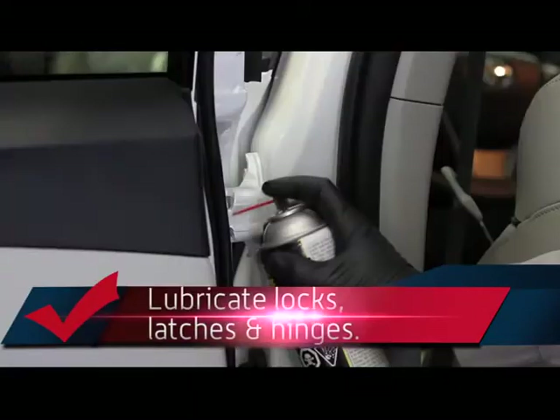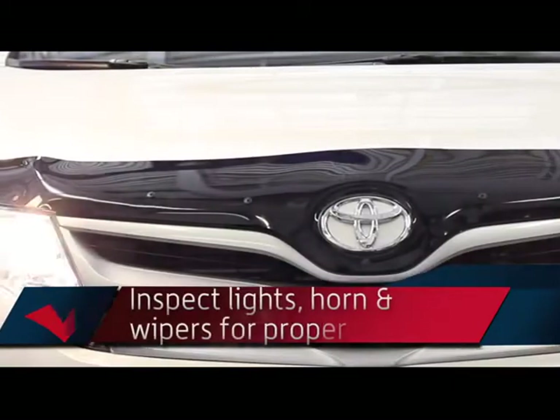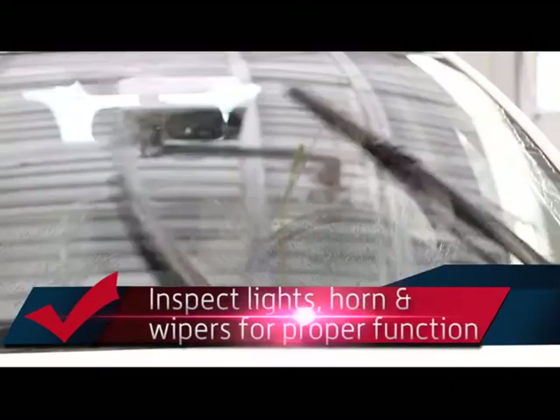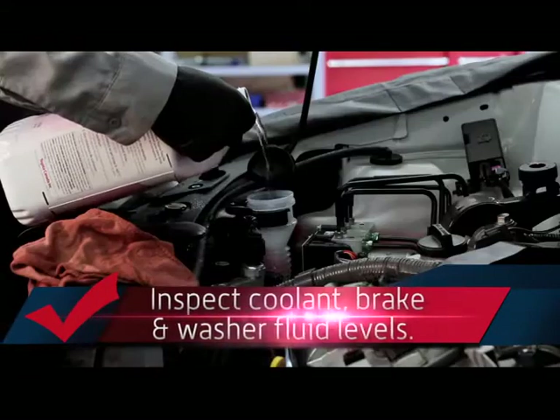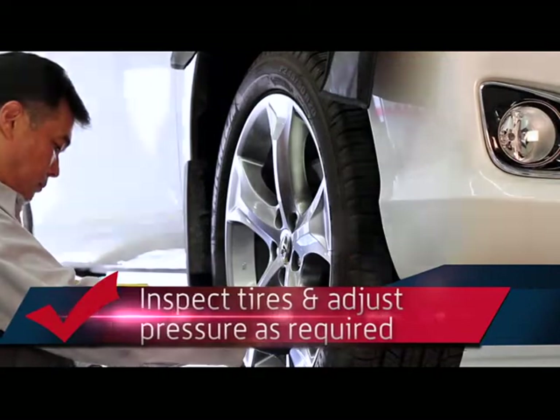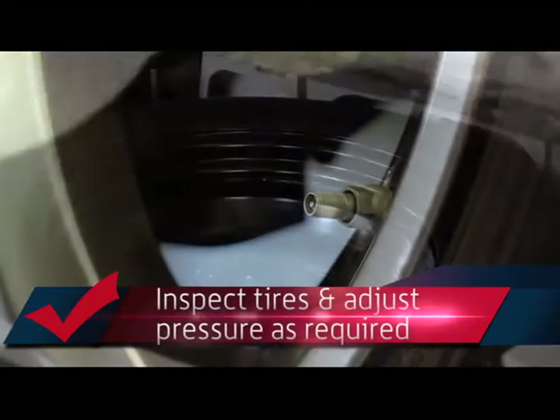We will lubricate your locks, latches and hinges, inspect your lights, horn and wipers for proper function, inspect your coolant, brake and washer fluid levels, and inspect your tires and adjust your tire pressure as required, including your spare.